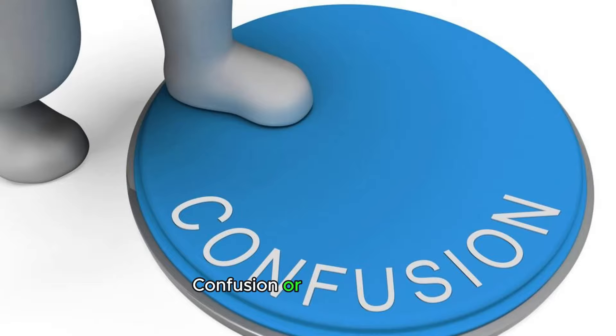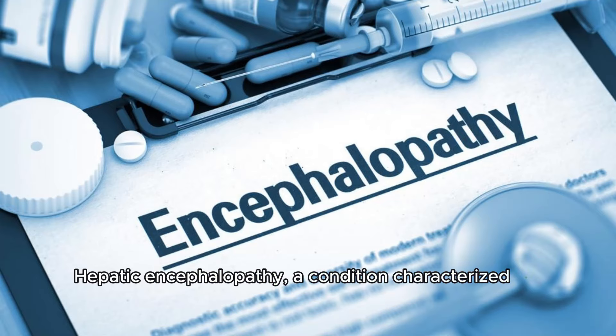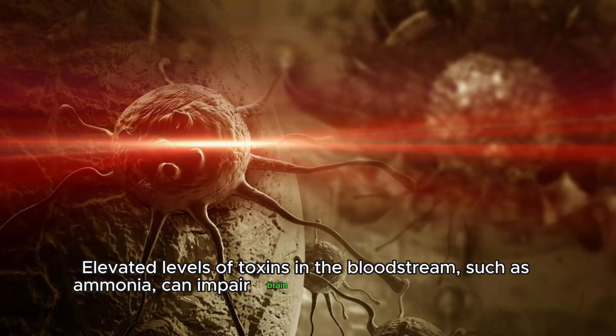Confusion or disorientation. Hepatic encephalopathy, a condition characterized by cognitive impairment and confusion, can occur in individuals with advanced liver disease. Elevated levels of toxins in the bloodstream, such as ammonia, can impair brain function and lead to mental confusion.